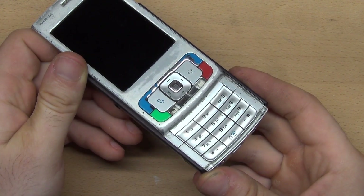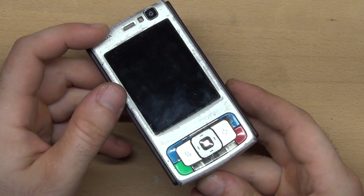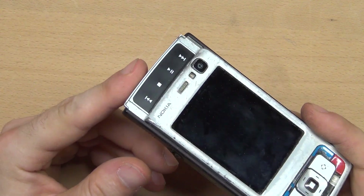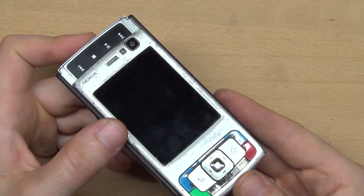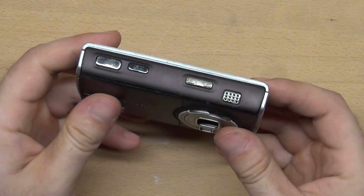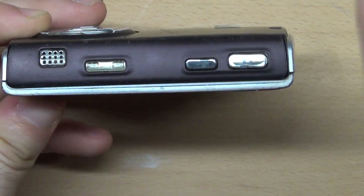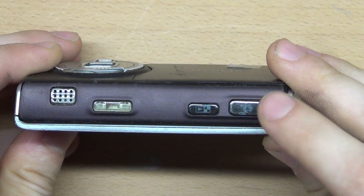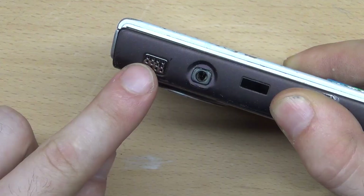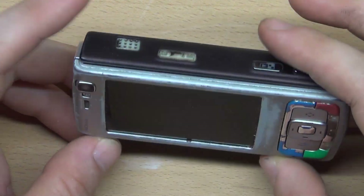The phone is a slider, so you can slide it up to reveal the keypad. If you slide it down it opens multimedia keys that turn your phone into a music player. There is also a special button to take a picture with the camera, just like real cameras. On the sides are two speakers and a headphone jack.